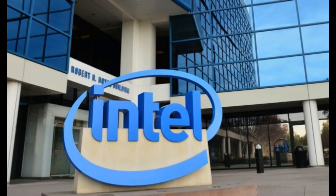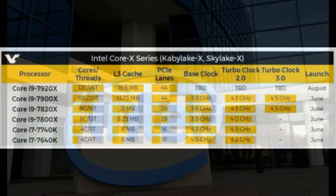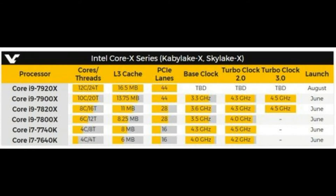Intel's plans in the short and medium term could be altered after AMD announced its new Ryzen with more cores, blowing up the battlefield. In view of this situation, Intel has decided to advance the output of its new Core i9 processors, which will appear in several versions differentiated by their number of cores.